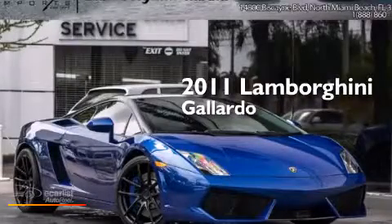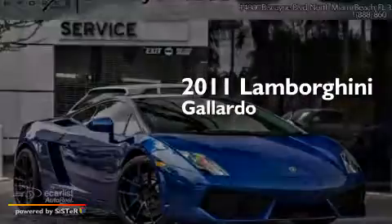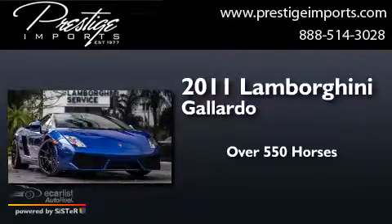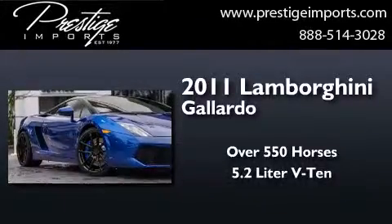This is a 2011 Lamborghini Gallardo. This car has over 550 horses and a 5.2 liter V10.